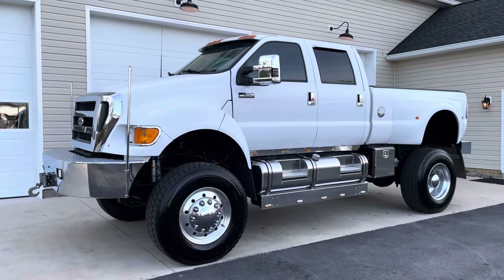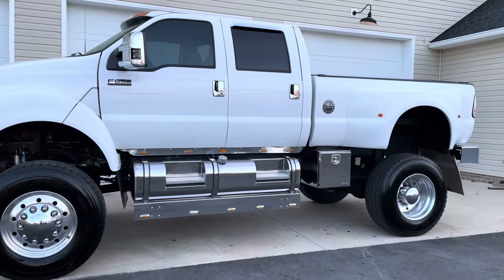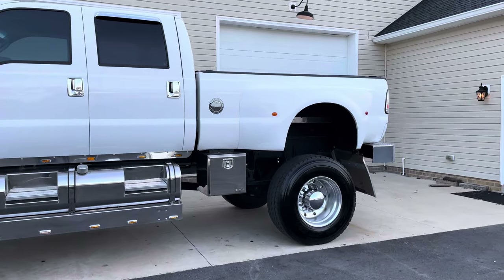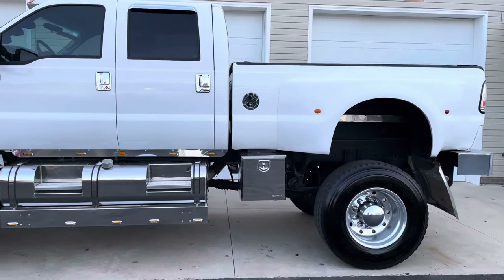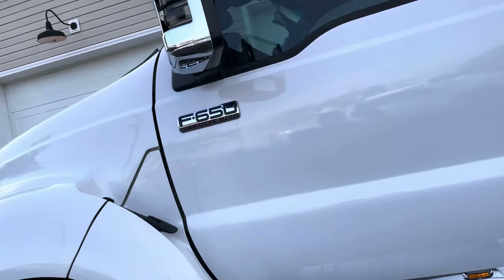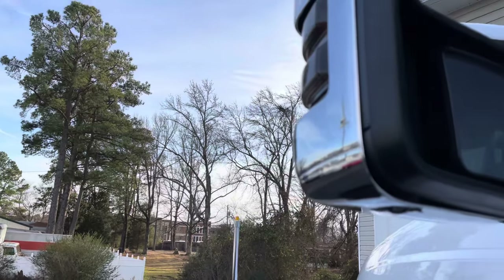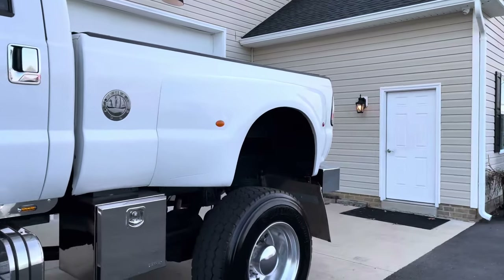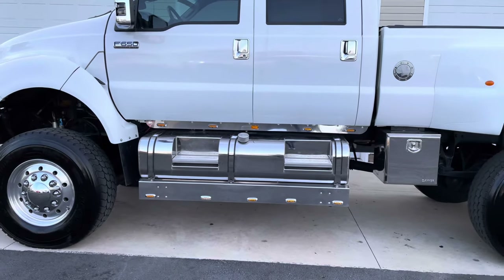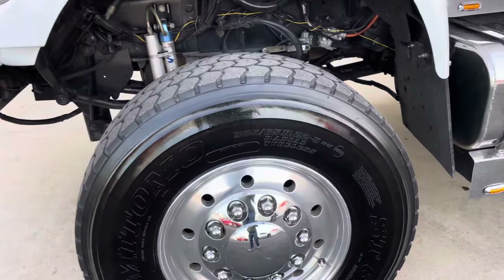Welcome back to Davis Drives. We've got an F650 Super Cruiser 4x4 with Kelderman air ride suspension and crew cab. This truck is the behemoth of trucks. I'm just shy of six foot and I'm considerably underneath the mirror. Left and right side storage boxes, dual oversized stainless tanks, super single 385 tires.